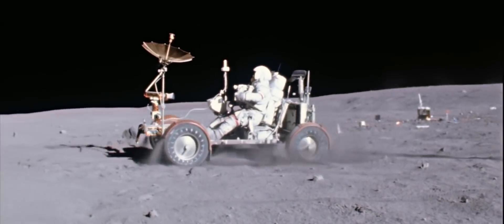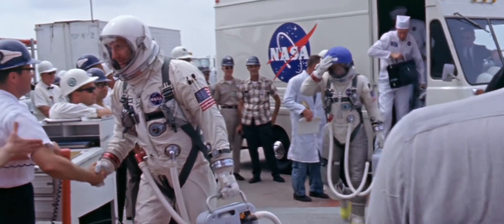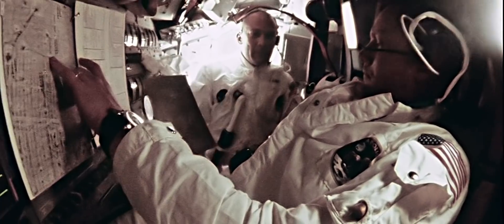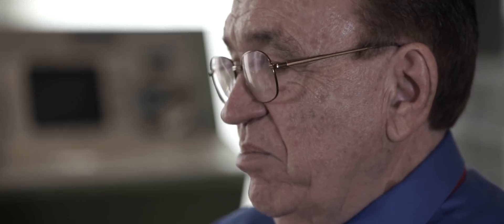When we got to the Gemini program, I was given the assignment to go out and find a crew-worn watch they could use for EVA, for inside the vehicle, and all of their functions. When I interviewed the astronauts and decided what they really wanted, they wanted not only time but also being able to record events in time as well — so that meant they basically narrowed it down to a chronograph function watch.